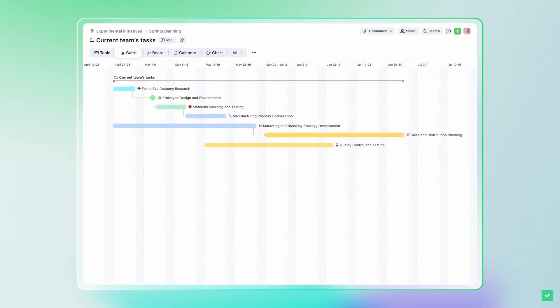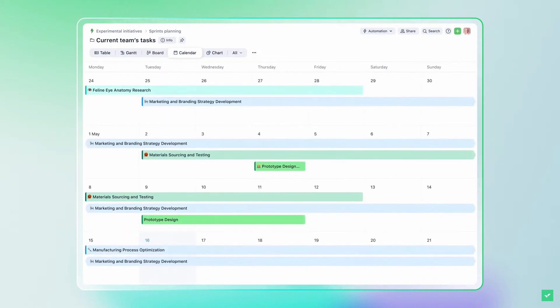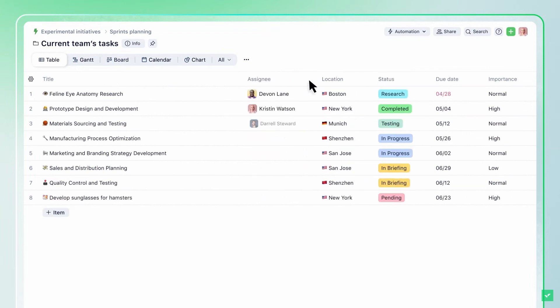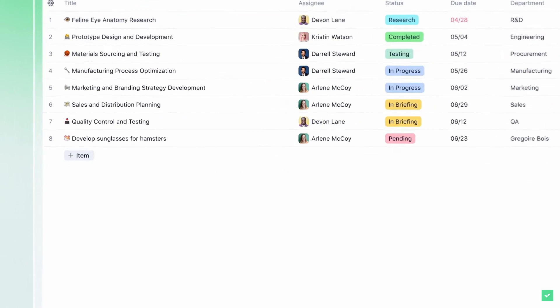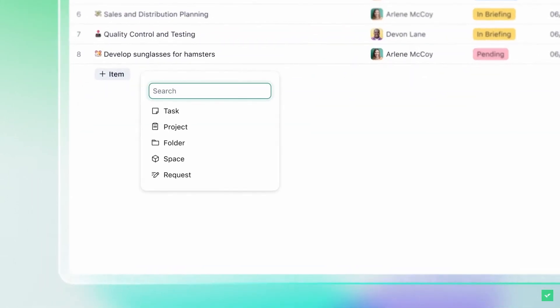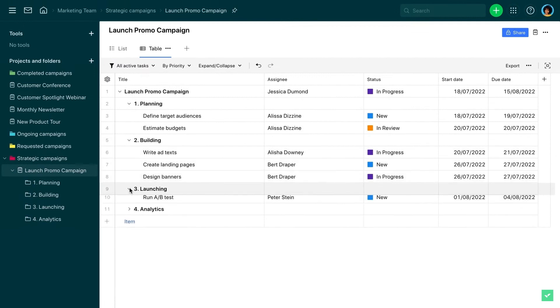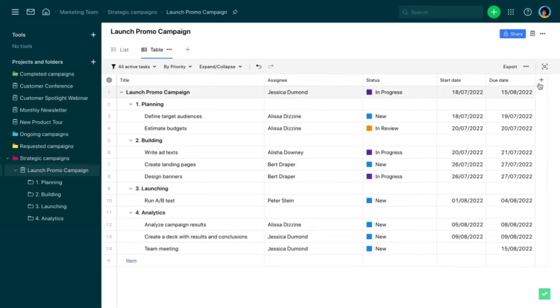Moreover, you can see visual representations of your tasks in different forms, like in lists, tables, Kanban boards, or even Gantt charts. And you can even customize it to fit your workflow. Need additional categories? No problem. You can also tweak the headers to match your specific needs. By default, Wrike sorts tasks by status, so you can easily see what's active and what's already completed. But if that's not enough, you can customize it further.